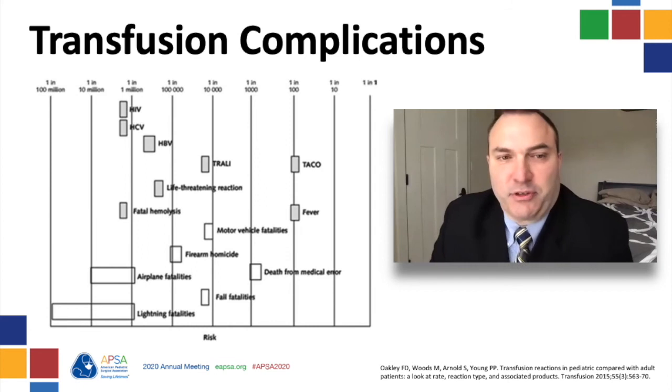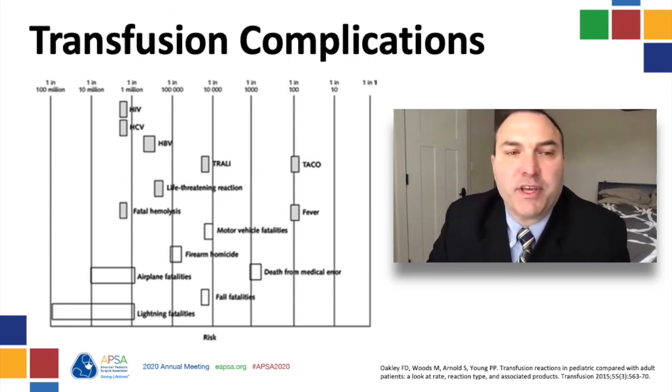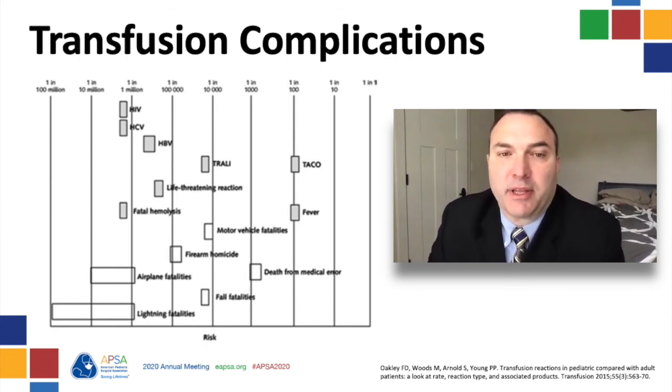With all of this discussion of complications, what is the risk of transfusion complications compared to other causes of morbidity and mortality for children? This chart puts the risk in perspective. The risk of contracting a virus or suffering a fatal hemolytic reaction is about the same as being killed in an airplane crash or by lightning. Life-threatening reactions are on the same level of frequency as firearm homicide, about 1 in 100,000. TRALI is slightly more common, about the same chance as being killed in a motor vehicle collision. TACO and non-hemolytic fever are quite common, with about 1% of patients experiencing these.